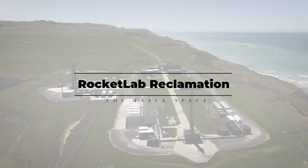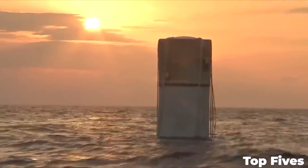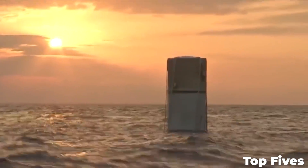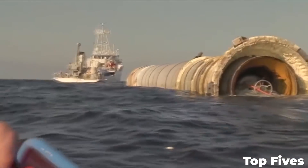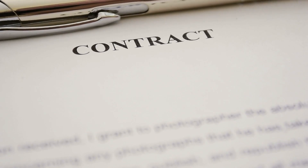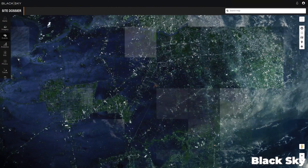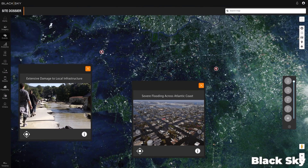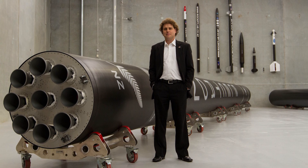Rocket Lab made their first successful recovery of the Electron booster using an updated and simplified recovery method that basically involves fishing the rocket out of the sea and bringing it back home. The successful mission marked their final launch contract for Black Sky, a company that provides geospatial surveillance for private and government agencies, and finished with a recovery mission for the Electron's first stage booster.